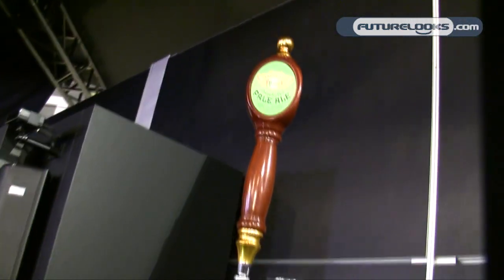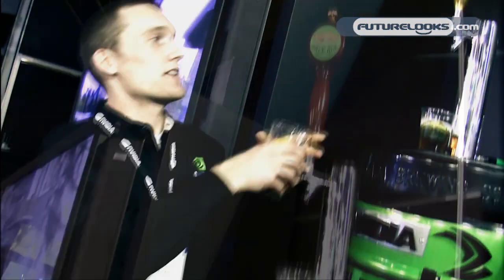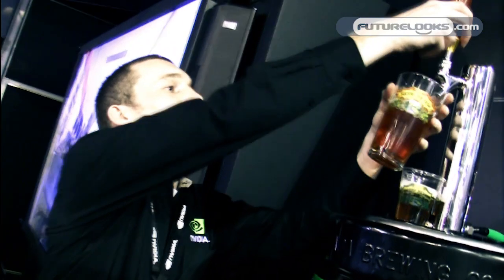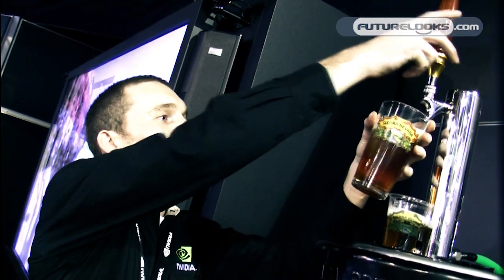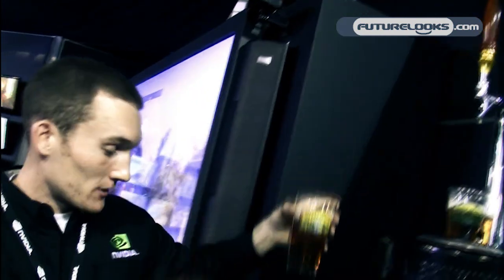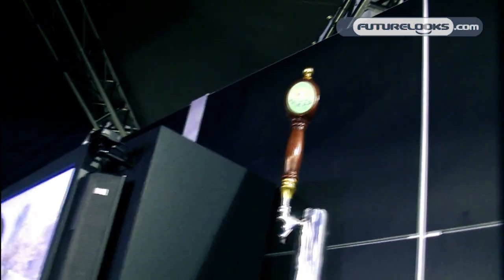Sierra Nevada is our sponsor. They've been providing the beer — that's what's inside it right now. We're about running out of beer; we've been pouring a lot of beer today so we've hardly got any left. They provide some really sweet beer, and their logo is green too, which matches that video logo perfectly.